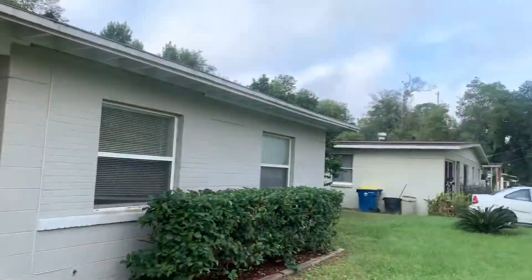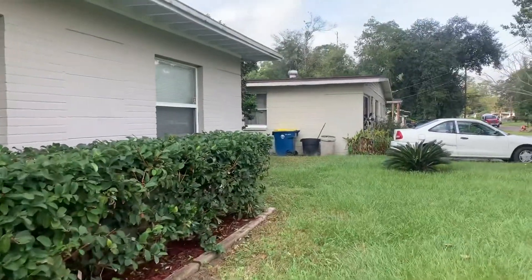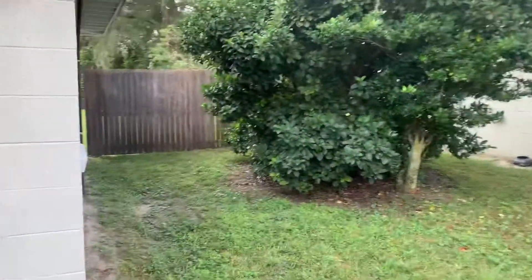As we stand at the front of the home, we have a view of the street here. Take a look at the exterior of the property. This home does have a fenced-in backyard.